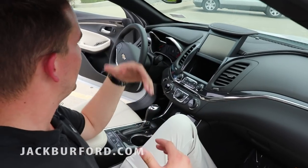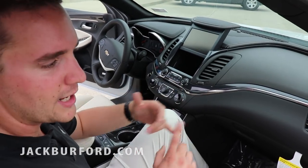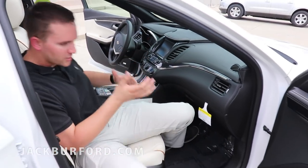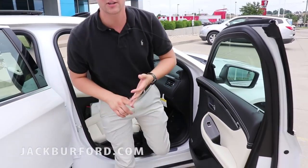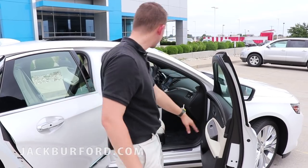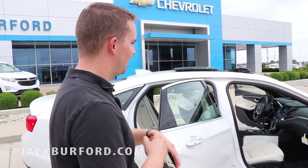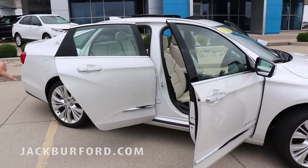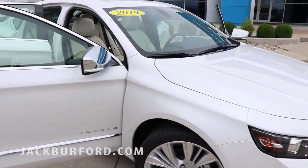You also get the hideaway compartment. You can put this car in valet mode. This car has a lot of cool features — a heated steering wheel, Bose sound stereo, and wood grain paneling on the sides and center. This car is meant for luxury and is meant to make you stand out.